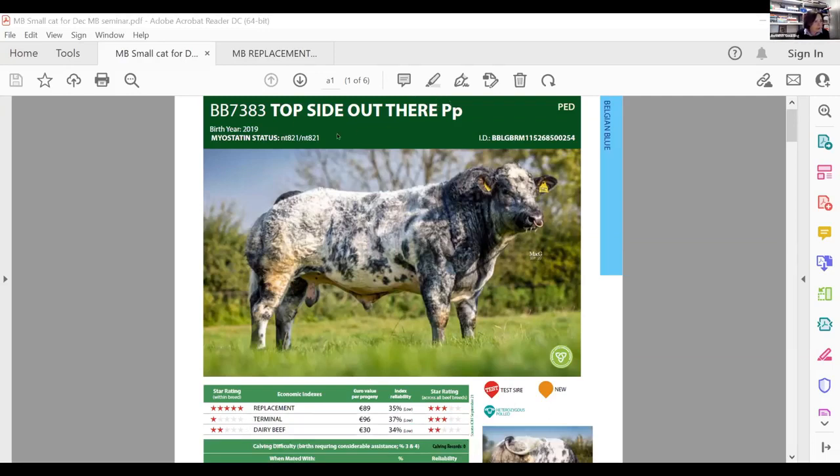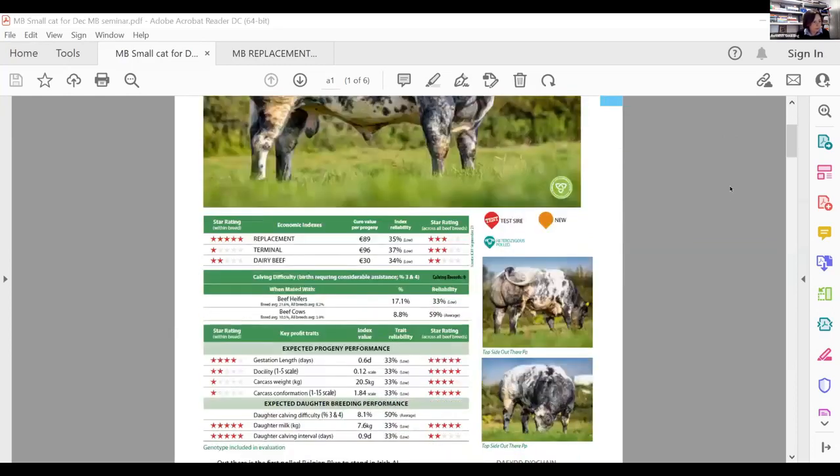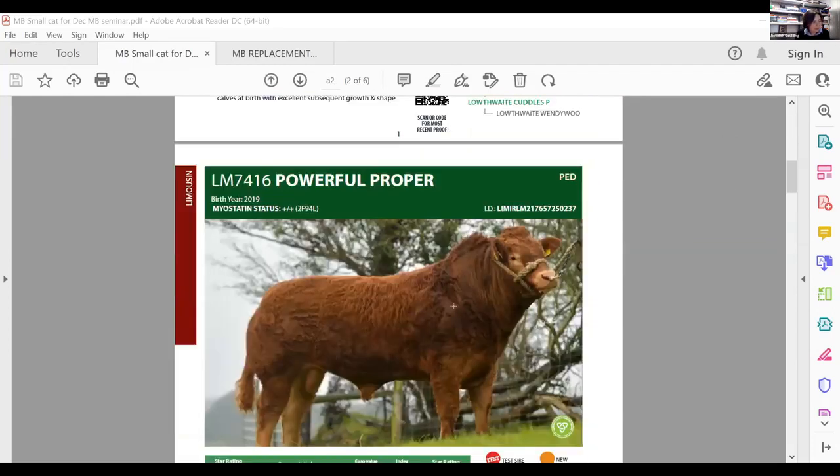Two capital Ps indicates homozygous polled — all calves will be born without horns even when put across fully horned cows. The next important piece of information on each page is the myostatin status, which indicates whether the animal is carrying the double muscle gene, as the myostatin gene is the same as the double muscle gene. All Belgian Blues carry two copies of the double muscle gene. Limousin bulls shown here are plus/plus — non-carriers of myostatin — as are the Salers, Simmentals, and most Charolais shown.